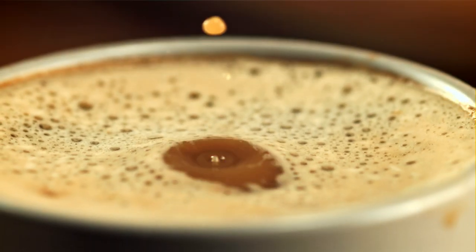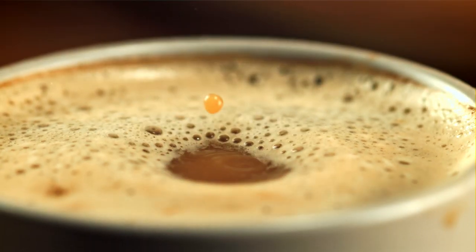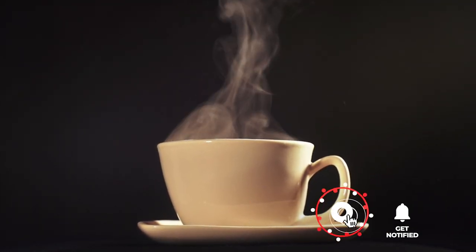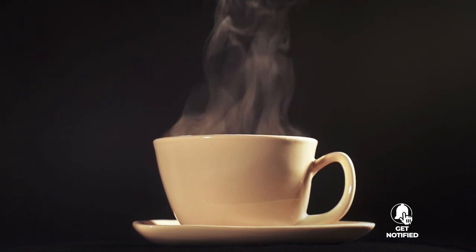Still haven't found a coffee cup that meets your needs? Well, keep watching because we have more lined up for you. If this is your first time visiting our channel, be sure to subscribe and hit the bell icon to receive notifications of our next videos.